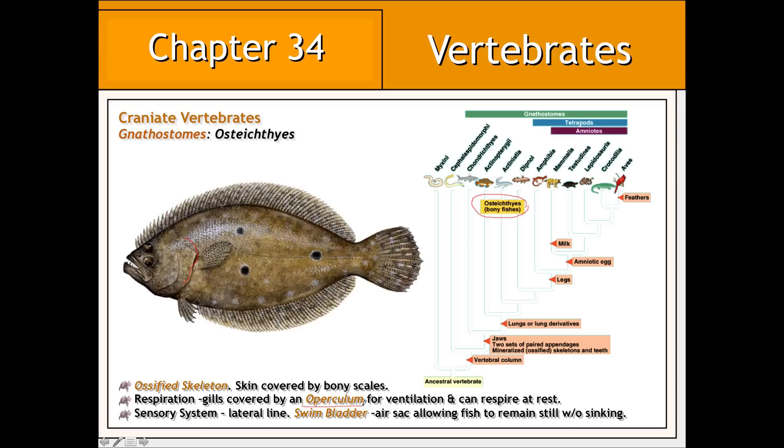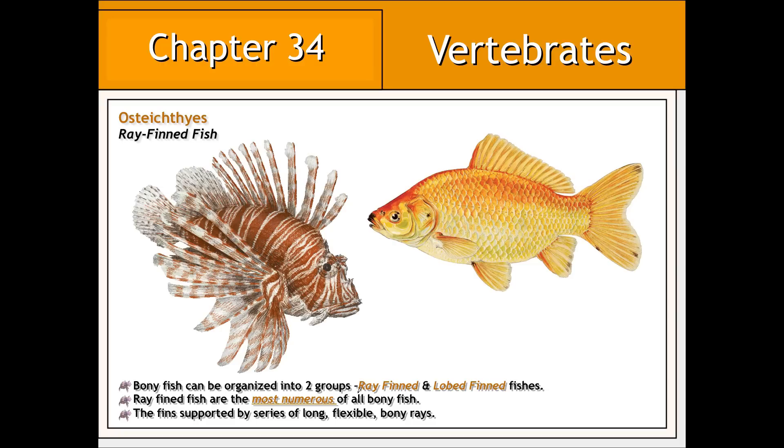They also, unlike sharks, skates, and rays, have what is known as a swim bladder or air sac that allows them to regulate their position in the water column by either inflating or deflating this pouch, thereby changing their density relative to the surrounding water. Being the largest group of fish, the osteichthyes can be further subdivided into the ray-finned and the lobe-finned fishes. Ray-finned fishes are the most numerous of all fish, and they are so named because their fins are supported by long, bony, flexible rays.